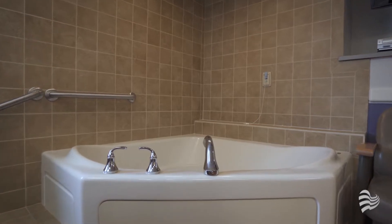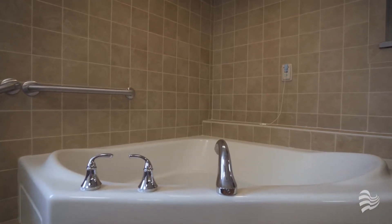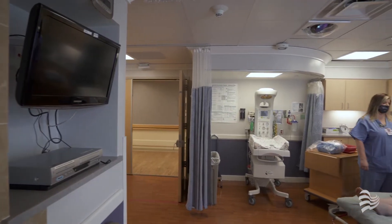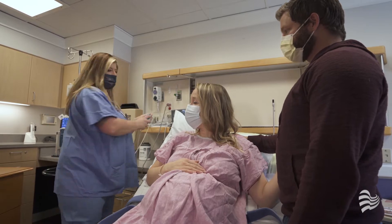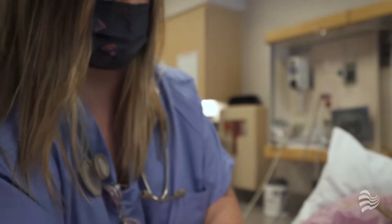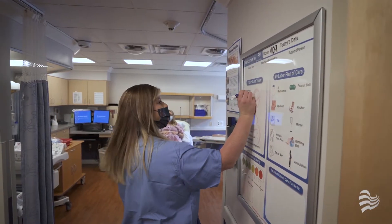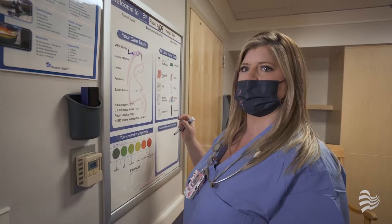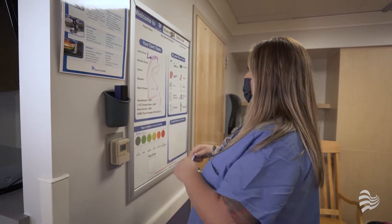Your private bath has a pain relieving tub for hydrotherapy and comfort during labor. These large rooms help accommodate your care team, including a nurse dedicated to the laboring mother, as well as a nurse to care for the baby upon delivery. Your nurse will write your name, your goals, and circle what you want for your labor on your personal whiteboard, so your entire care team is on the same page about your choices.